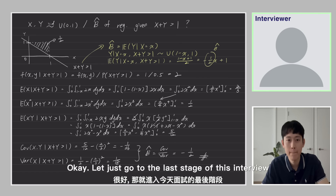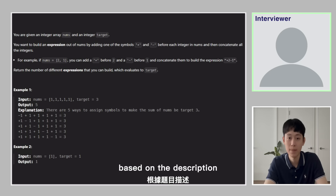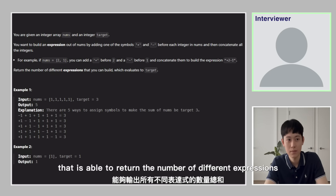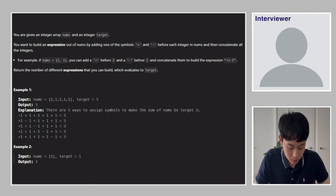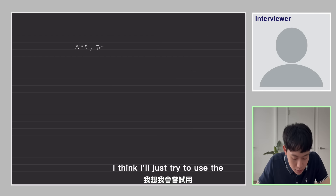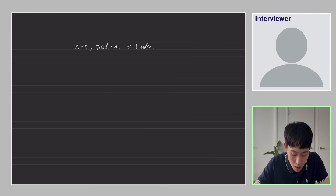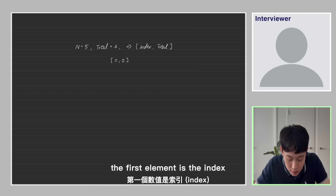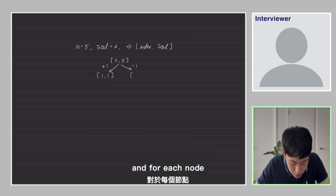Okay, let's go to the last stage of this interview, which is the coding test. Look at the screen. Based on the description, I need you to come up with an algorithm that returns the number of different expressions — including plus and minus signs — that lead to the target sum. I'll use a depth-first search algorithm and a decision tree structure where each node has two values: the index and the running sum along that path.